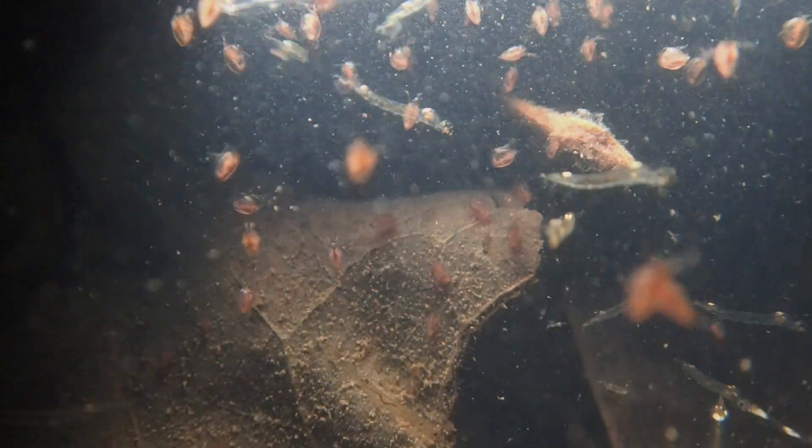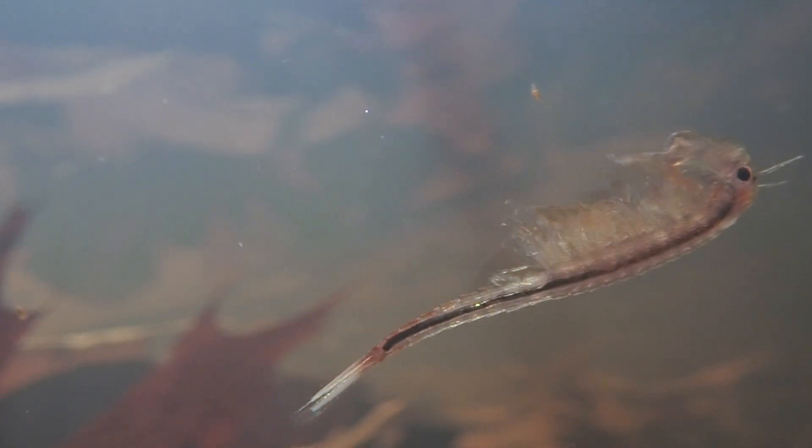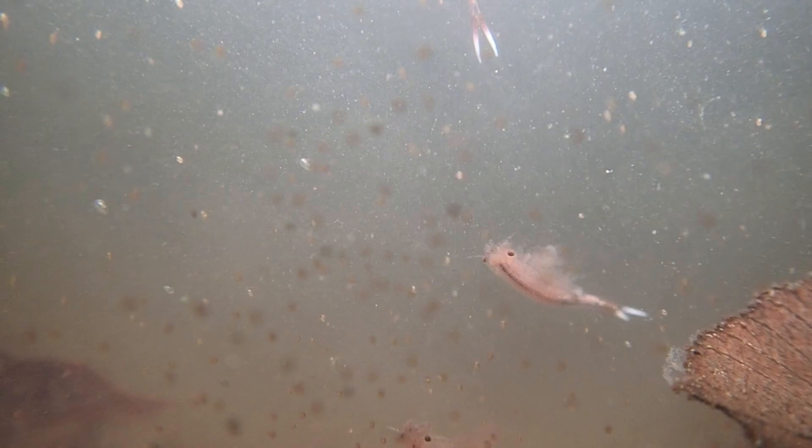All of these invertebrates serve as important food resources for larval amphibians. During mild winters, it is common for fairy shrimp to hatch early. These crustaceans look like and have a similar life cycle to brine shrimp, or sea monkeys.